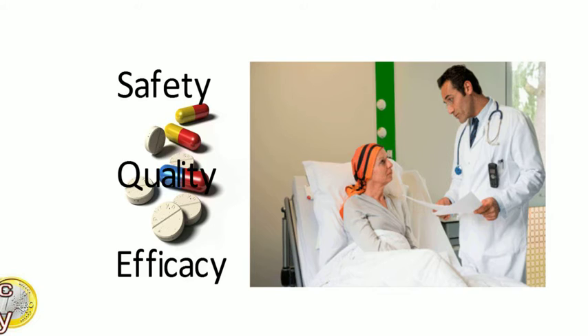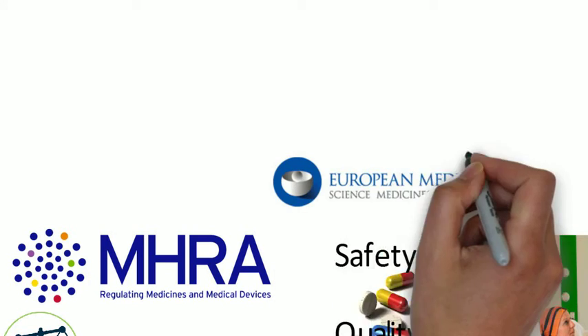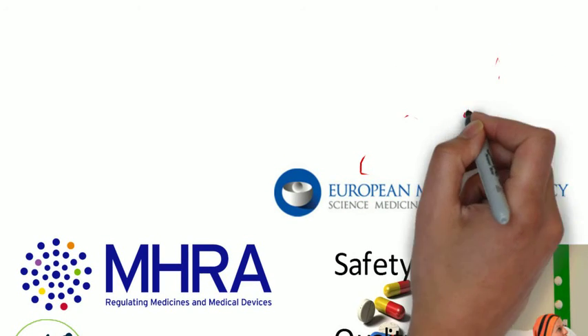Key organisations involved in regulating medicines are the Medicines and Healthcare Products Regulatory Agency — the MHRA — and the European Medicines Agency — the EMEA. The MHRA is the licensing body for the UK, and they work closely with the EMEA. The EMEA is at the centre of a collaborative network of national regulatory bodies within Europe, and is responsible for the scientific evaluation of applications for EU marketing authorisations for human and veterinary medicines in the centralised procedure.